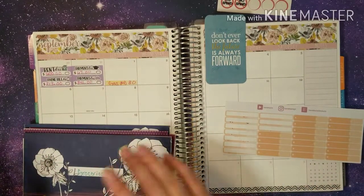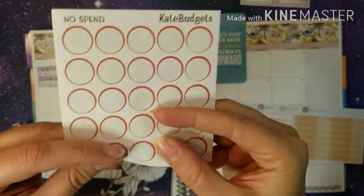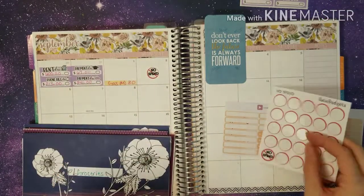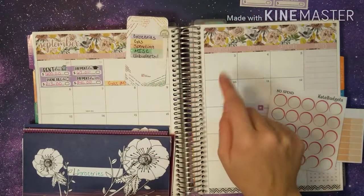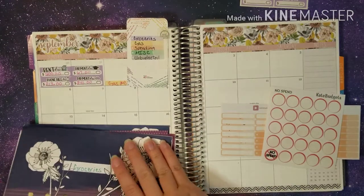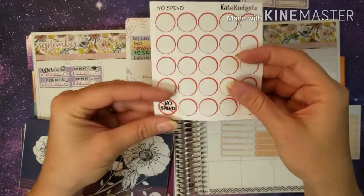On Wednesday we haven't spent any money, so we're going to go ahead and lay down one of Kate's budget no-spend stickers for that day. And then Thursday, which was yesterday, was also a no-spend. We haven't spent any money there.